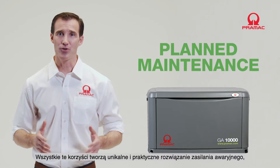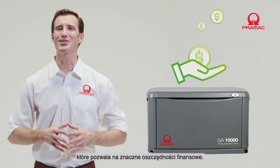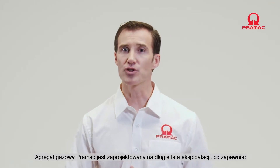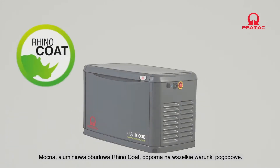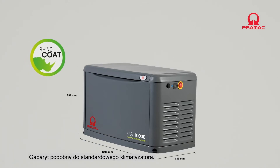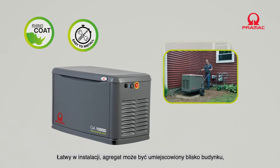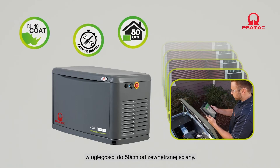All these benefits create a unique and practical standby power solution with considerable savings. The Pramac standby gas generator is designed and built to last for years of service with a strong, sturdy yet discreet canopy with an all-weather Rhino coated aluminum enclosure. It has the same footprint as a standard single air conditioning unit, and is easy to install within close proximity of the building — up to 50 cm from an external wall.